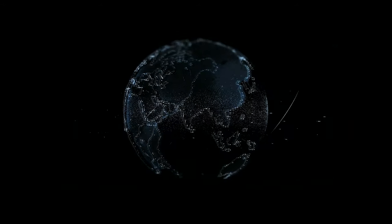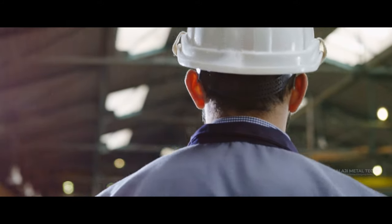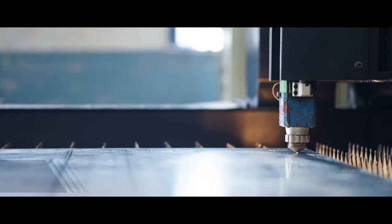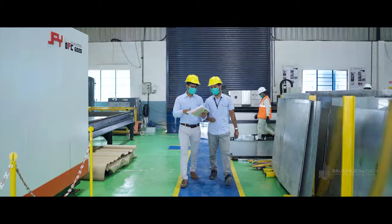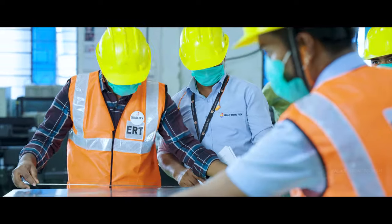In a world where precision meets innovation, there exists a realm of excellence. Welcome to Balaji Metal Tech, a beacon of innovation and excellence in the world of metal fabrication. Since our establishment in 2013, we have been committed to delivering unparalleled quality and precision to our clients.